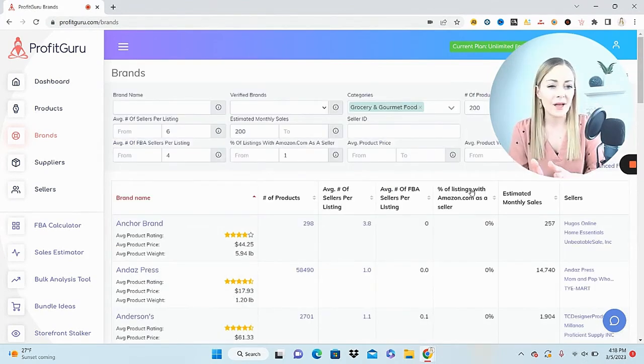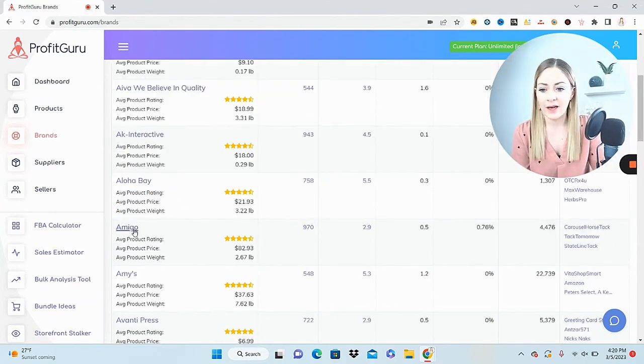Let me backtrack quickly. Something else to help weed out brands is to set the average number of sellers per listing to a minimum of around two and a half. If there are only one or two sellers on a listing, that's a strong indicator the brand is protected or private labeled and you won't be able to sell it anyway. Setting that minimum filters out those problem brands from the start.